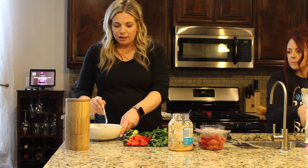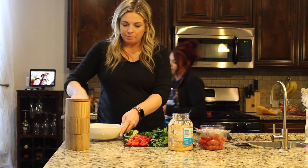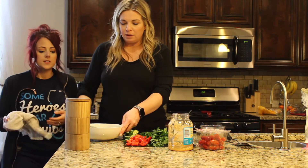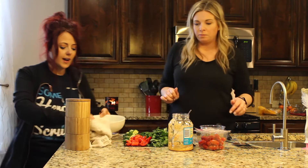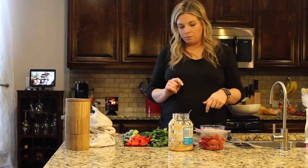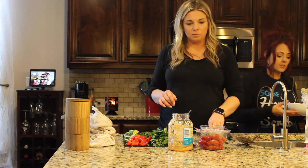We're just going to stir it up. While we do the rest of our items, I'm going to stick this in the refrigerator to chill. It's best if you chill it for 30 minutes or so before serving, just so all the flavors can come together.